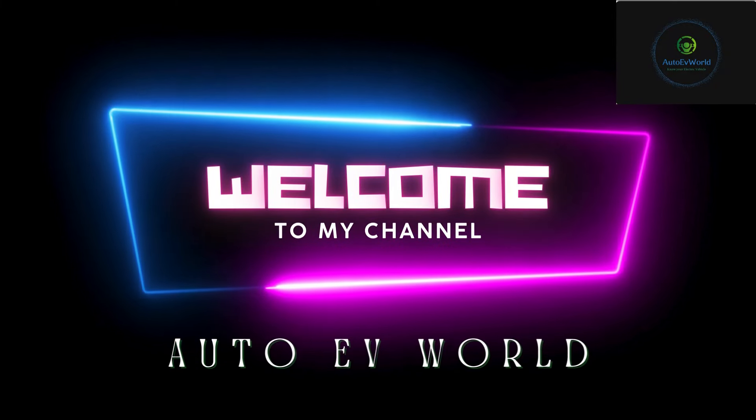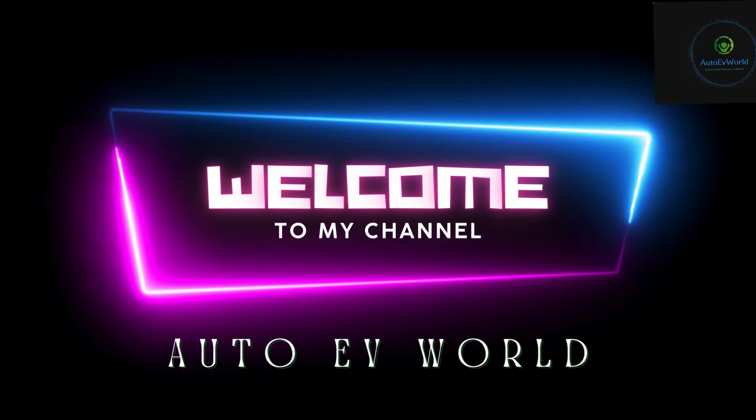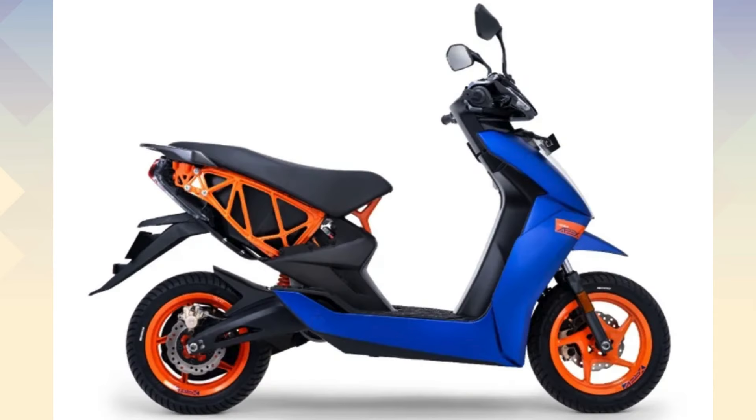Hello friends, I am Jessica, welcome to my channel Auto EV World. Today we bring you the price, design, features and specifications of the Ather 450 Apex, the fastest electric scooter.